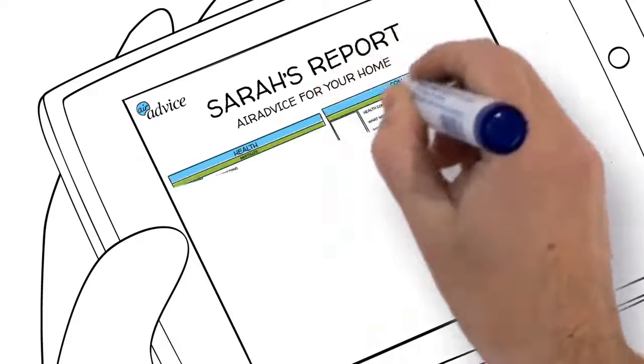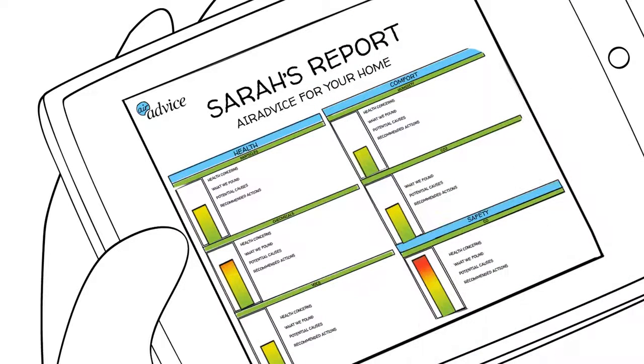The reports are comprehensive yet simple to understand, and show results for particles, chemicals, CO2, CO, temperature, and humidity.